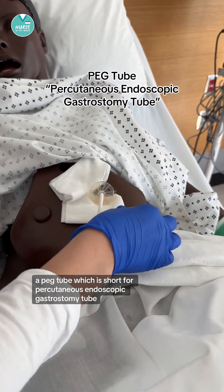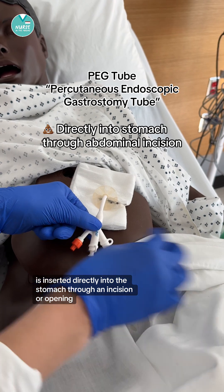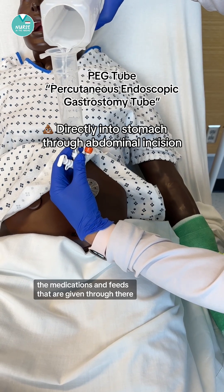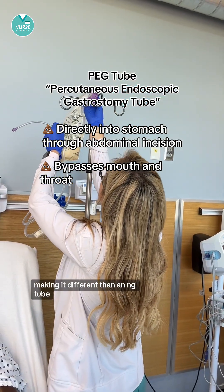A PEG tube, which is short for percutaneous endoscopic gastrostomy tube, is inserted directly into the stomach through an incision or opening. The medications and feeds given through there totally bypass the mouth and the throat, making it different than an NG tube.